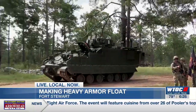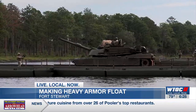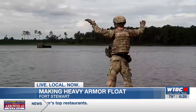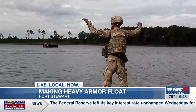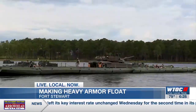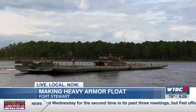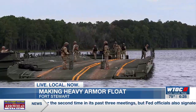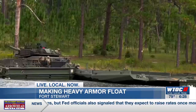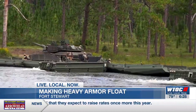Heavy armor. The Bradley is 44 tons, the Abrams is 72 tons — heavy pieces of equipment that we're moving out here. They do it using a technique called wet gap crossing, basically building a floating mobile bridge. Something they're getting pretty good at — our fastest build was 14 minutes. And even that number is one they'd like to bring down to respond as fast as possible in a time of crisis.